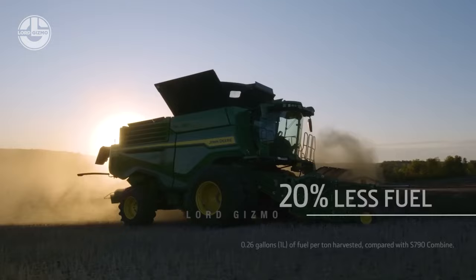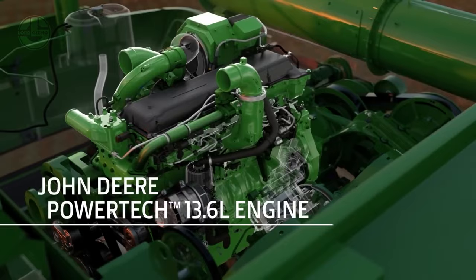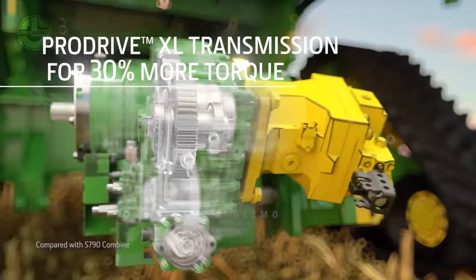The engines of John Deere X Series combine harvesters are built to deliver efficient performance. They have a maximum output of at least 100 tons per hour at a one percent loss. The engine is also designed to be 10 percent lighter without compromising the power it produces. In fact, it can increase torque by 30 percent and offer 20 percent better fuel economy.